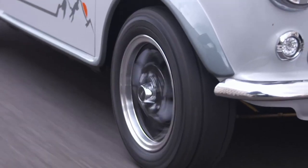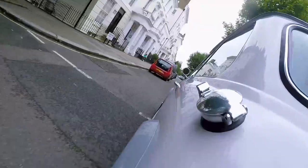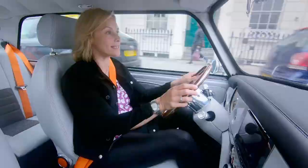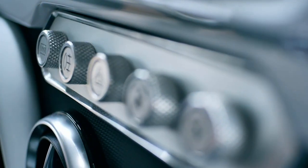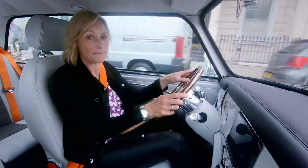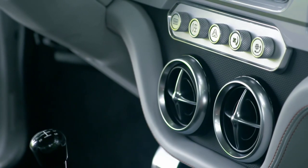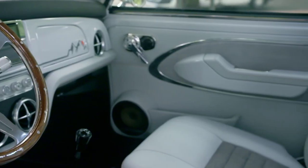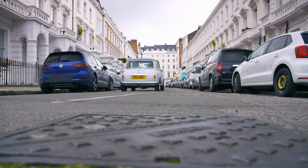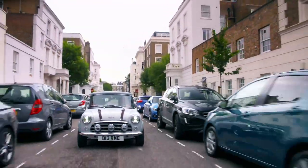David Brown Automotive is a custom coachbuilder, and it shows. The attention to detail is fantastic — from the leather, to the tweed, to the Alcantara roof, and all the beautiful aluminium switchgear. These are things that you would normally see in a Pagani, let alone a Mini. Their aim was to, and I quote, 'embrace the DNA of a design classic and skilfully and respectfully remaster it to meet the demands of modern day life.' And I reckon they're not far off.